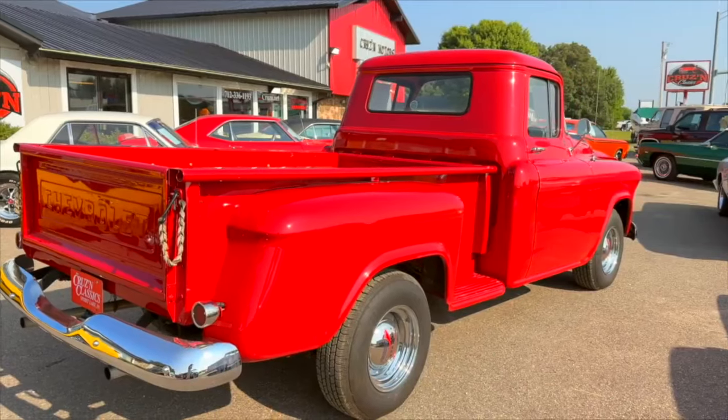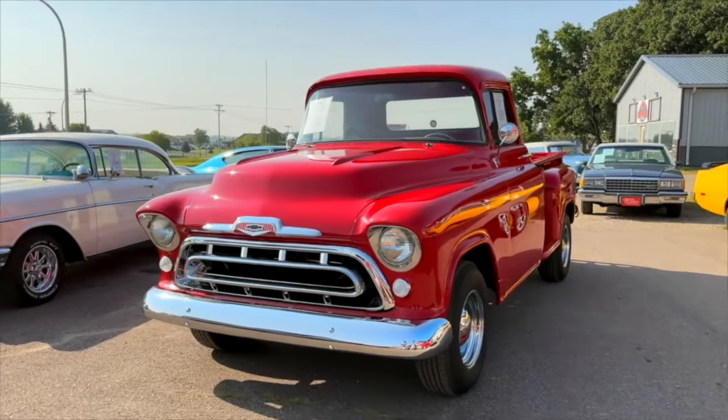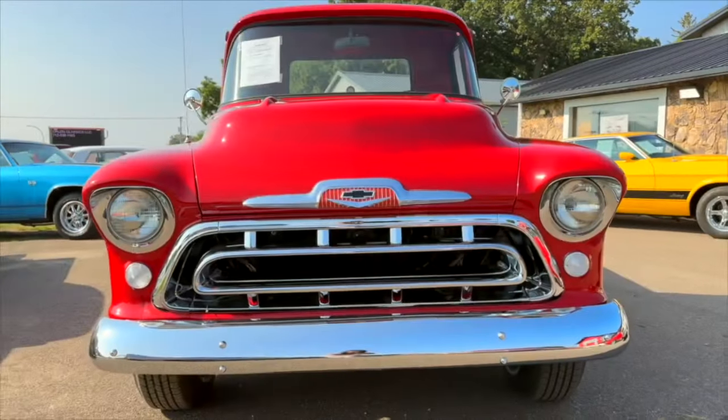Hey folks, here's a 1957 Chevrolet pickup step side. This is one we started about two years ago — a full restoration.